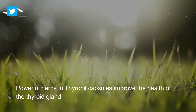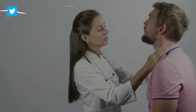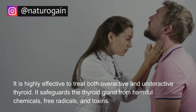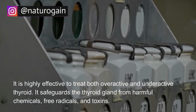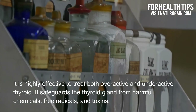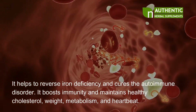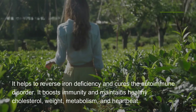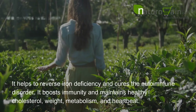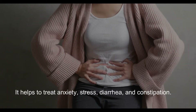Alleviating stress, improving digestion, and enhancing cognitive function are some of the main advantages of including Thyroineal capsule in daily life. Powerful herbs in Thyroineal capsules improve the health of the thyroid gland. It is highly effective to treat both overactive and underactive thyroid. It safeguards the thyroid gland from harmful chemicals, free radicals and toxins. It helps to reverse iron deficiency and cures autoimmune disorder. It boosts immunity and maintains healthy cholesterol, weight, metabolism and heartbeat, and helps to treat anxiety, stress, diarrhea and constipation.